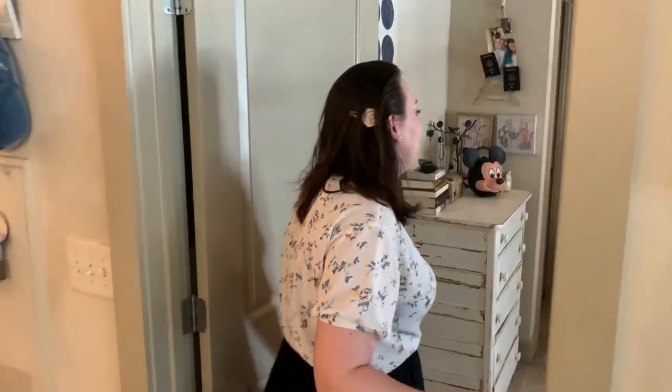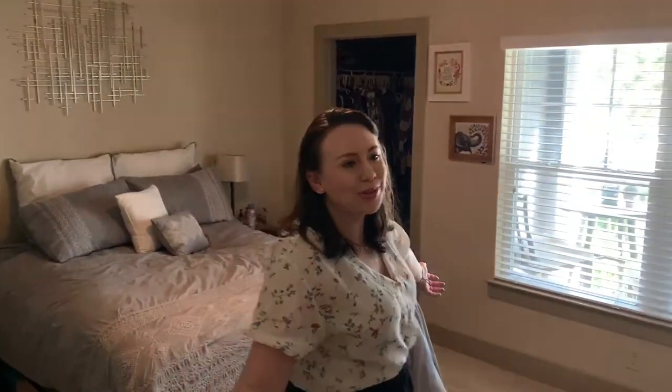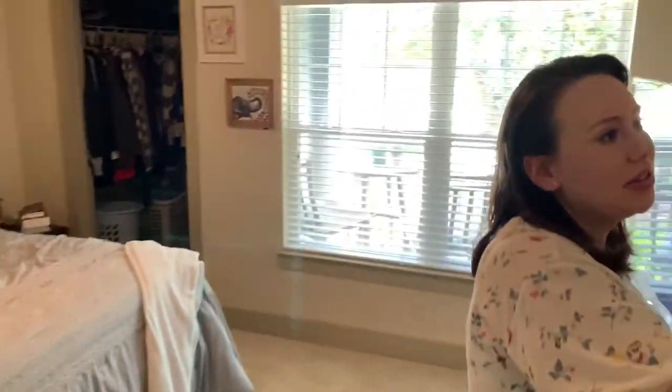And then we head into the bedroom — this is my favorite room in the house, not in an inappropriate way. I just love my bed and love being in here. Blake usually hangs out in the living room to play his games, and I hang out in here to play mine. So this is like my space.